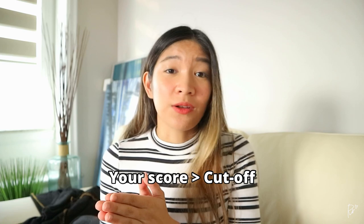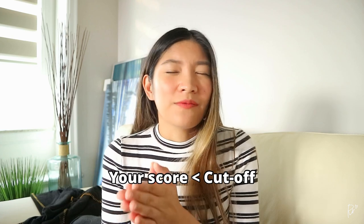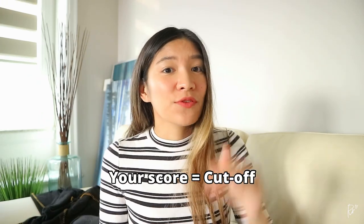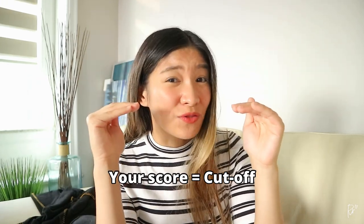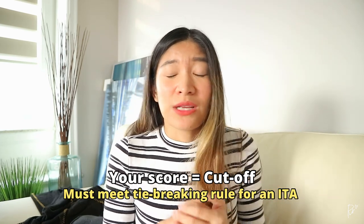Express Entry is kind of like a lottery where draws happen usually every two weeks and IRCC releases the CRS cutoff score. If you scored higher than the cutoff, you automatically get an invitation to apply for PR. If you scored lower, well, you won't get an invitation so better luck next time. And lastly, if your score is equal to the CRS cutoff score, you must have submitted your profile at a certain date and time in order to get your ITA. It kind of works like a first-come, first-served basis, so being prompt or submitting your Express Entry earlier will benefit you in this type of situation.